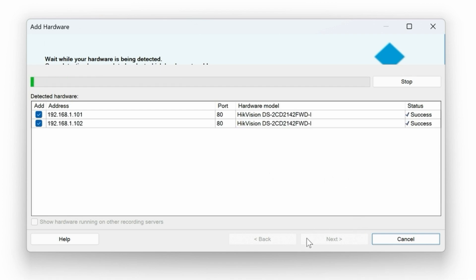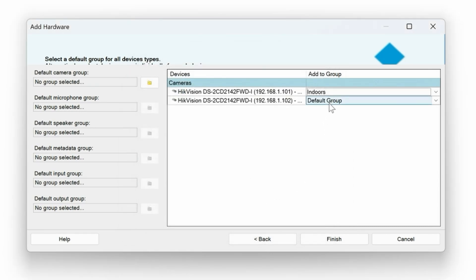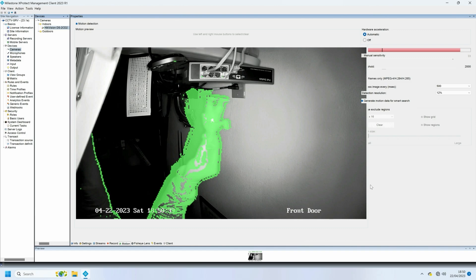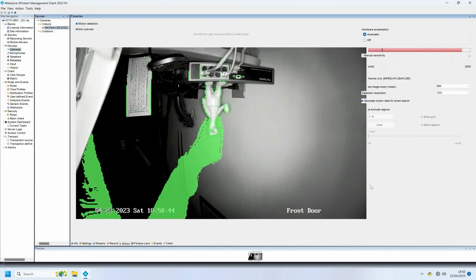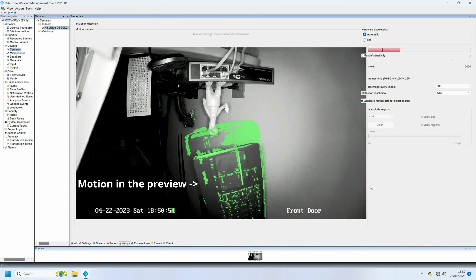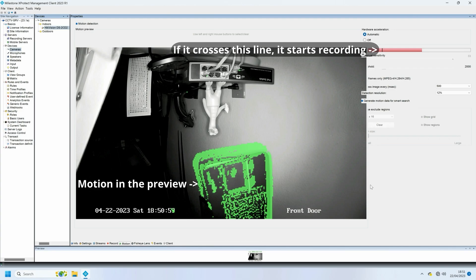Once they're added, you'll need to create a group and add the cameras there too — you could do indoors and outdoors, for example. Now it's all added, that's basically it. I'd recommend you turn down the recording resolution and frame rate to extend recording time. X-Protect is set up to record on motion by default: three seconds before and three seconds after. To tweak camera sensitivity, open the management client, click on Cameras under Devices, then Motion. Here you can exclude areas of the image that may constantly have motion, like swaying trees or cars on a road. The green outline shows motion being picked up, and the red bar on the top right shows when it crosses the threshold to record.